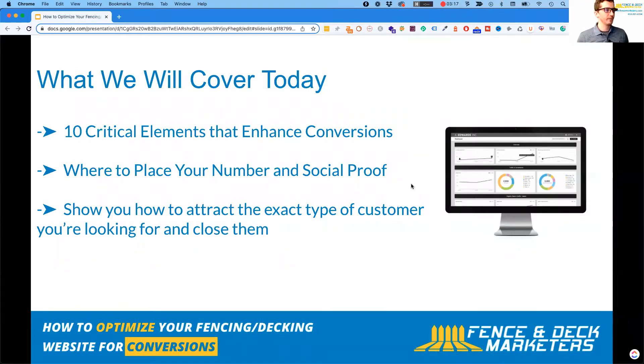What we will cover today: first, the 10 critical elements that will enhance your website conversions — basically converting people who end up on your website into a customer. We'll also show you where to place your phone number on your website for desktop and mobile, the power of social proof through reviews, and how to attract the exact type of customer you're looking for and be able to close them.